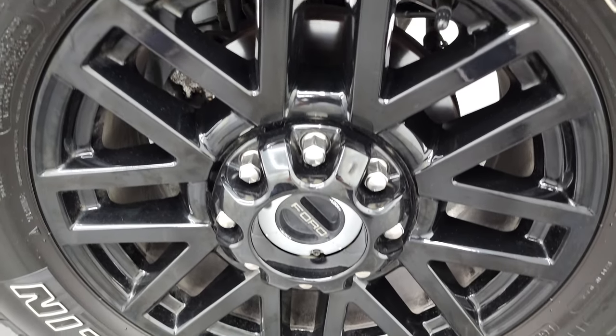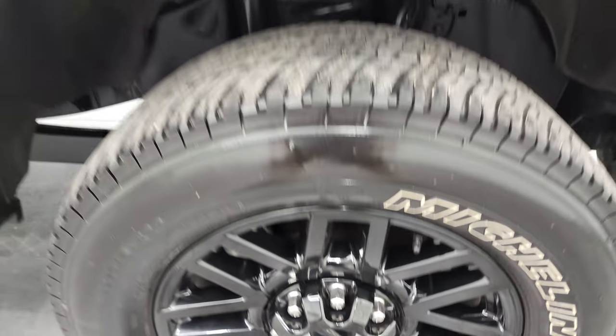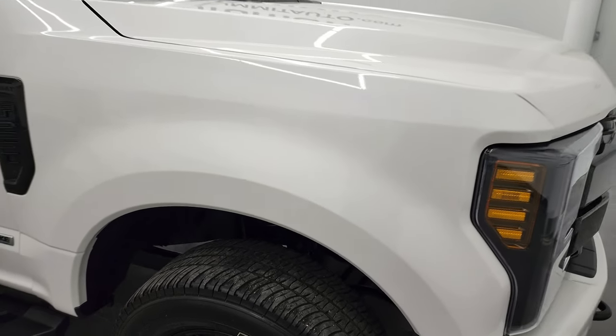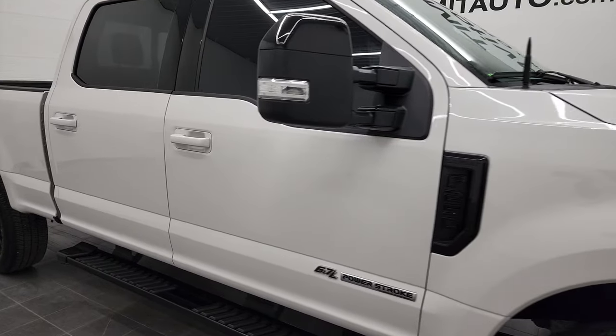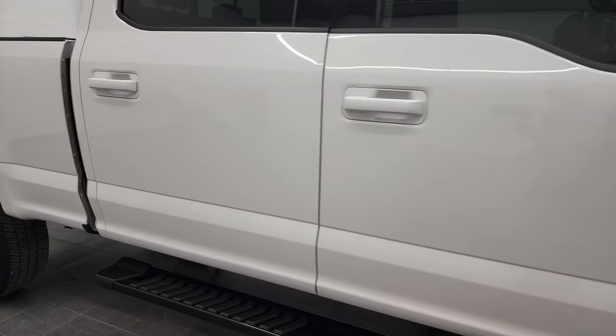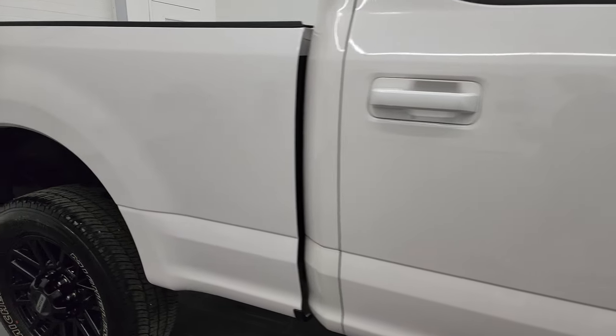Passenger side front rim — no scuffs or scrapes. White platinum tri-coat metallic does have just a little bit of metal flake to it, really good looking color. As you go down this side of this 2019 Ford F-250 Lariat Sport, take note of how clean the body is and how reflective and mirror-like that paint is.